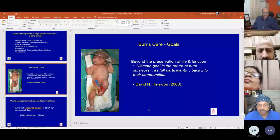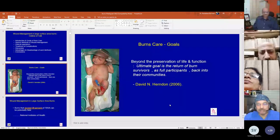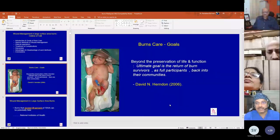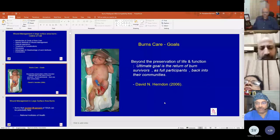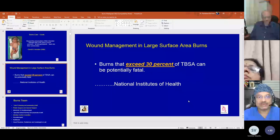The goal of burn care is beyond the preservation of life and function. The goal is the return of burn survivors as full participants back into their communities. Burns that exceed 30 percent of total body surface area can be potentially fatal.